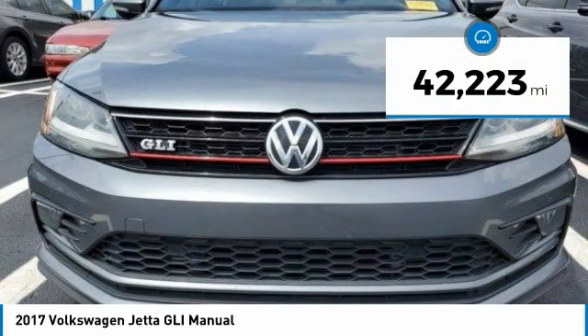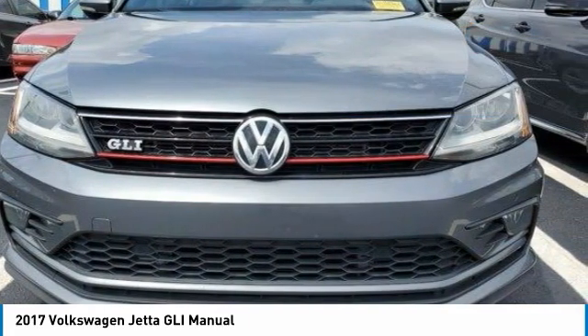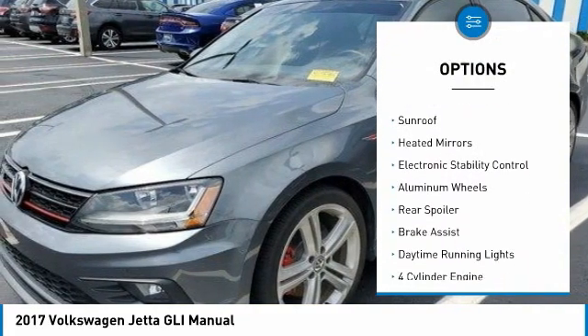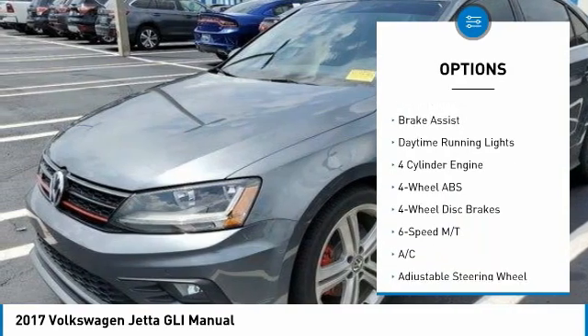This vehicle has less than 45,000 miles. Here are some of this vehicle's great options: tire pressure monitoring system, turbocharged, blind spot monitor, sunroof, heated mirrors, and electronic stability control.